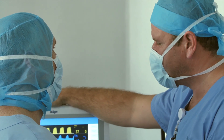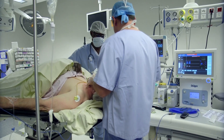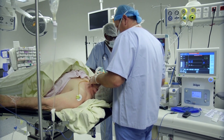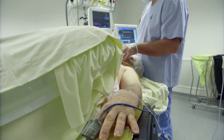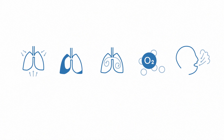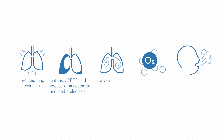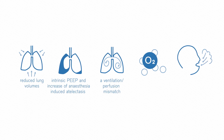Due to their anatomical and physiological peculiarities, obese patients present a set of challenges for anesthesiologists and require specific perioperative care compared to lean patients. In particular, morbid obesity results in reduced lung volumes, intrinsic PEEP, increased anesthesia-induced atelectasis, and ventilation-perfusion mismatch. At the same time, these patients have an increased oxygen consumption and work of breathing.